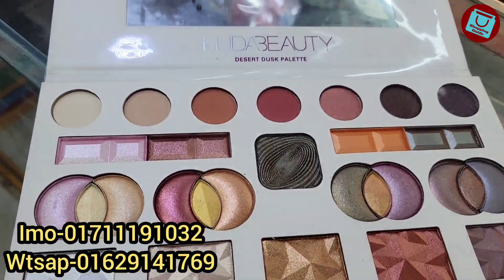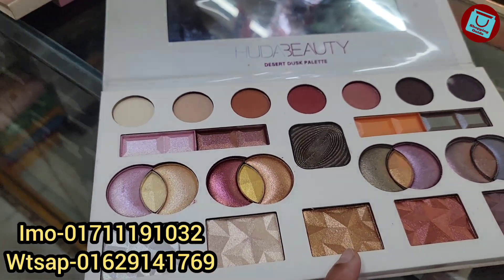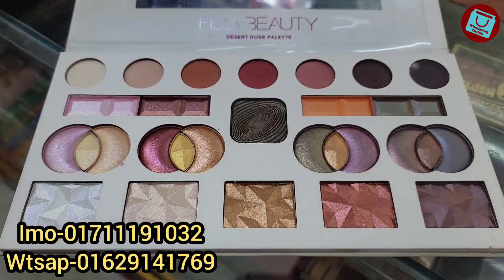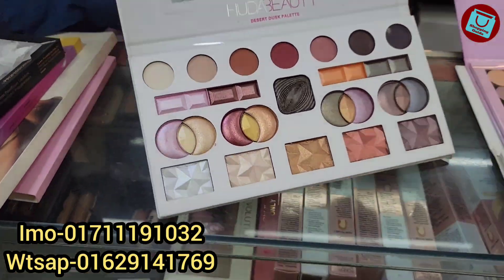It's a very pigmented palette. You can use the highlighter and the eyeshadow. It's a very pigmented palette. What price is this? $390.